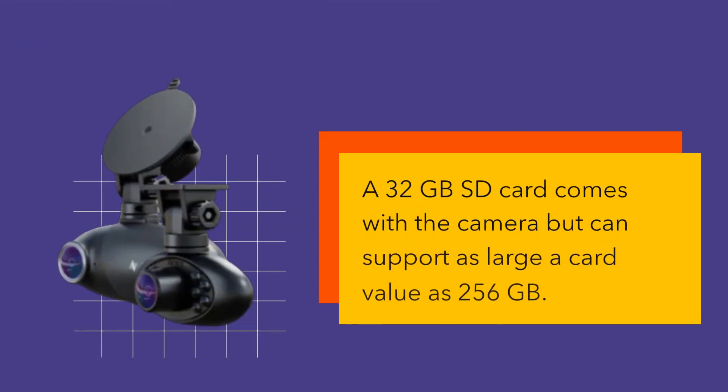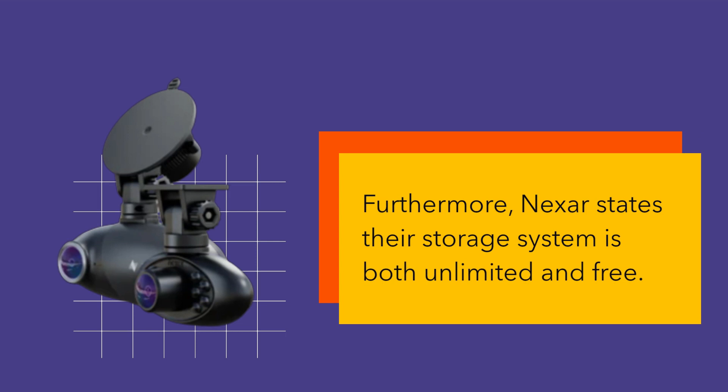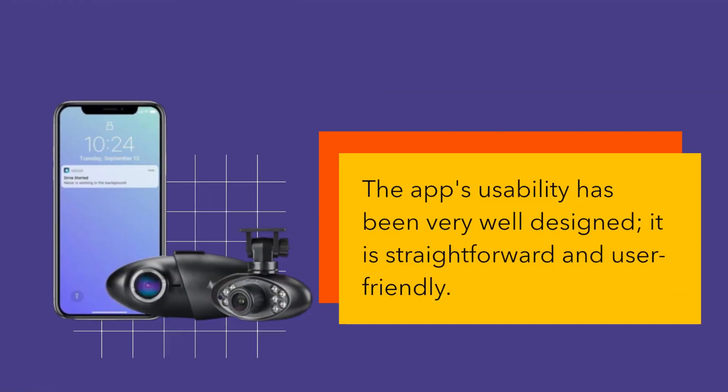A 32GB SD card comes with the camera but can support as large a card value as 256GB. Furthermore, Nexer states their storage system is both unlimited and free. Utilizing Nexer's convenient full-screen GPS feature, one does not need to leave the app to check out camera footage and GPS data. The app's usability has been very well designed — it is straightforward and user-friendly.